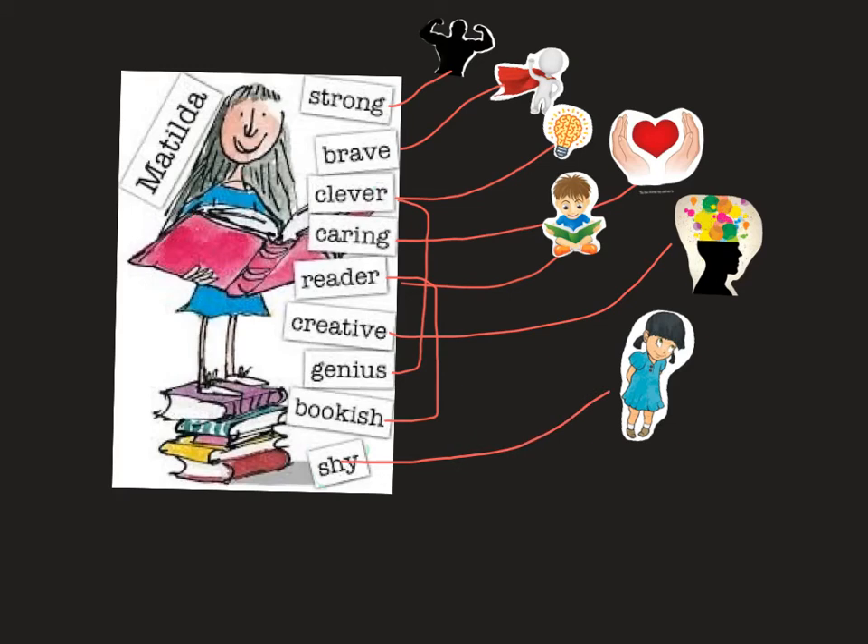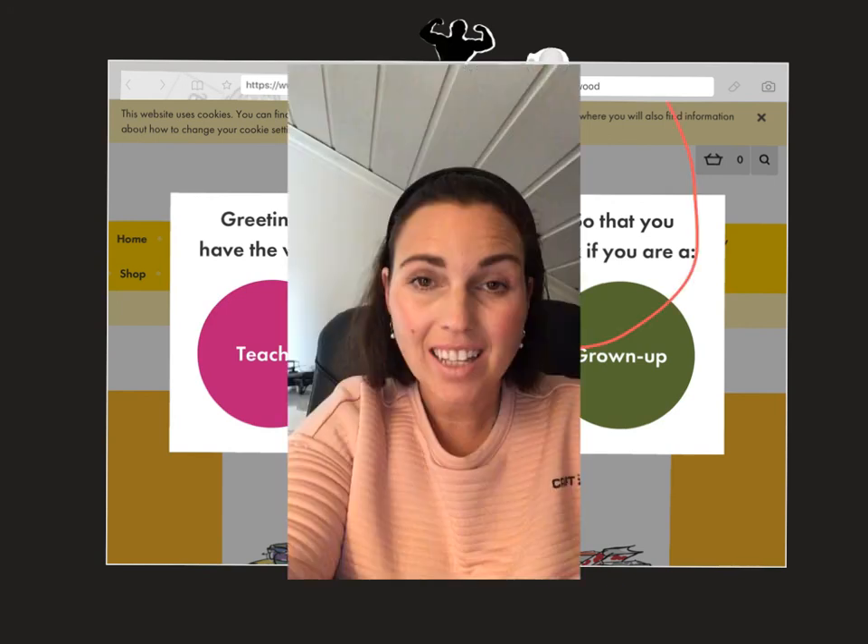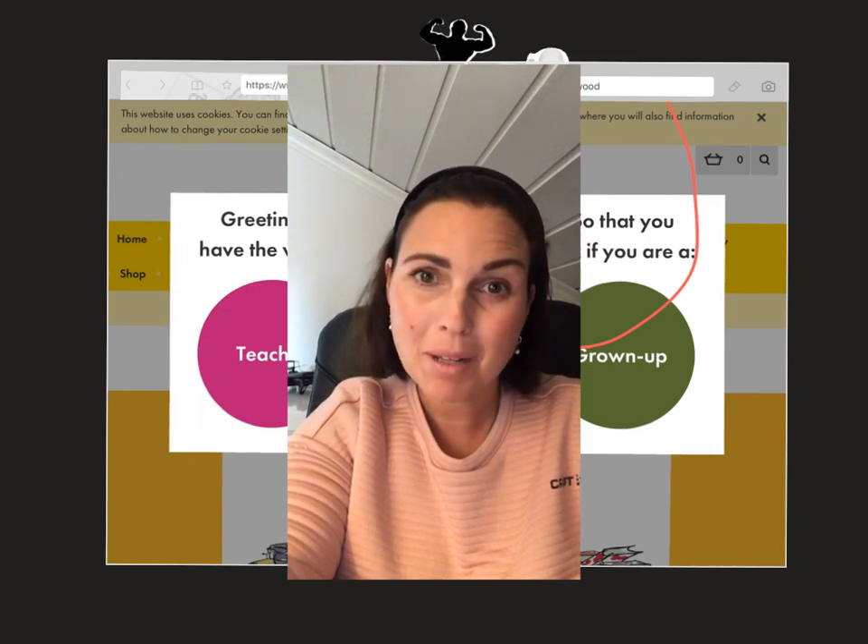I hope you learned some new adjectives. If you want to know more about Matilda, you can go to this website here: roalddahl.com, and you choose kid. Click on this and you will find different materials that are suitable to you. Good luck. I hope you enjoyed our lesson and I will see you soon. Bye bye.